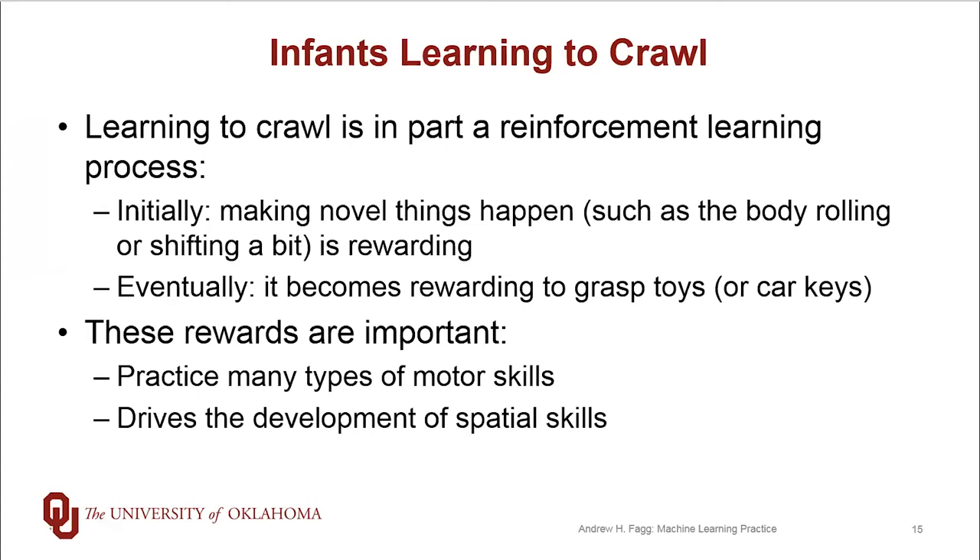Over time, the rewards really transfer from these very simple kinds of activities to much more higher-level kinds of activities like being able to reach out and grasp a toy or mom's car keys, or being able to navigate and locomote over to the toy before grasping it. And these rewards in general are very important. They drive the infant to practice a whole variety of different motor skills.